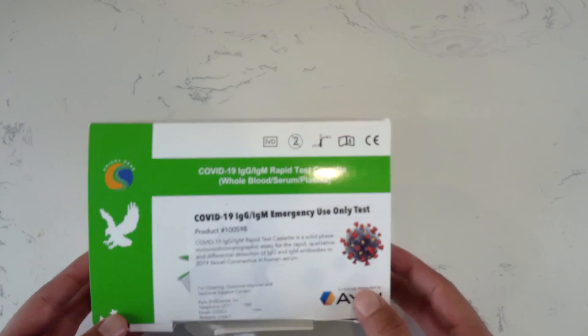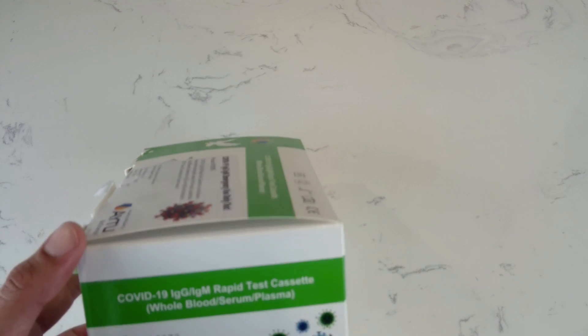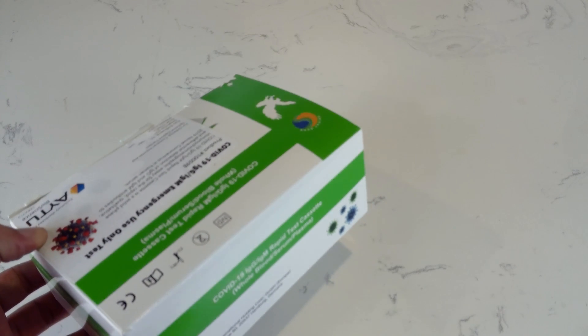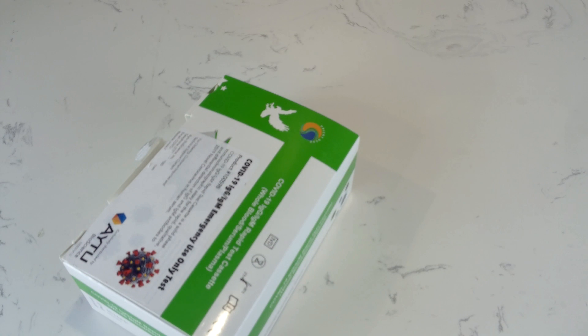This is the kit that we use in our hospital. We have validated this kit against PCR testing and we have achieved a sensitivity of 91.9% and a specificity of 100% with this kit.